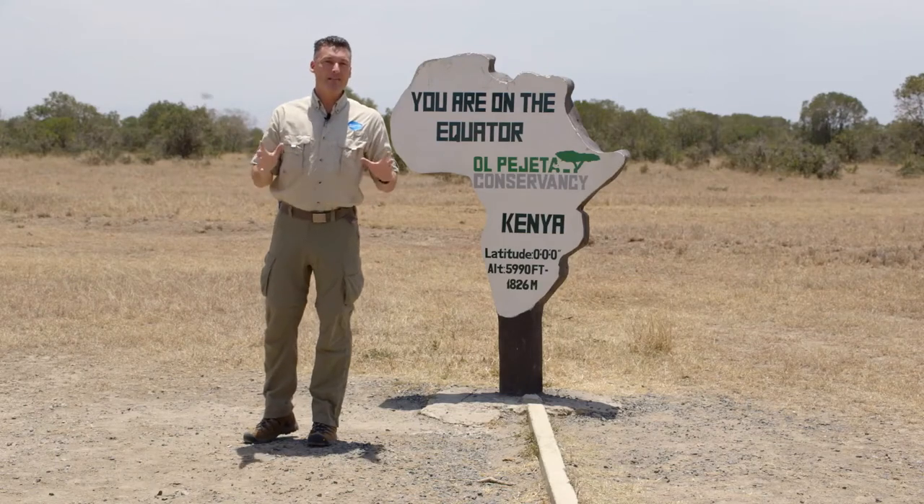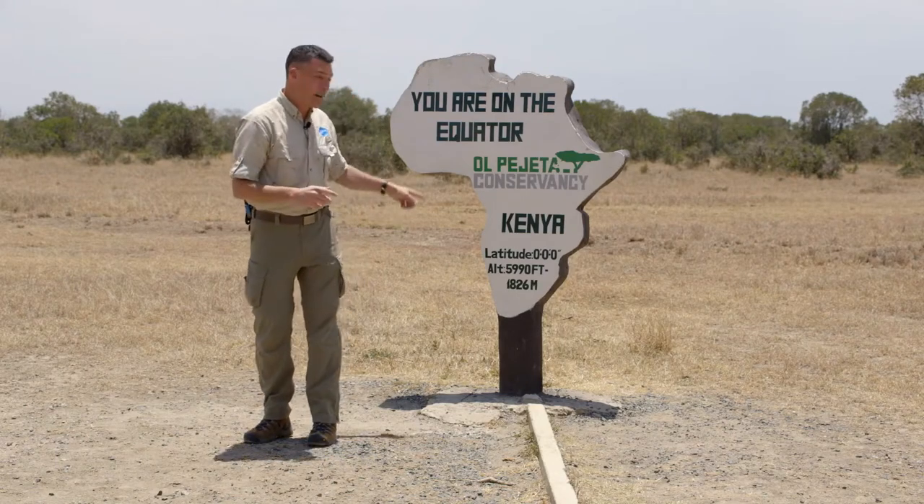Hey everybody, Zookeeper Rick here. But where's here? Well, I'm right next to the equator in Kenya.